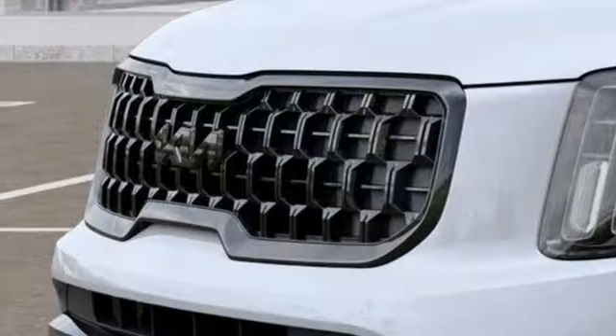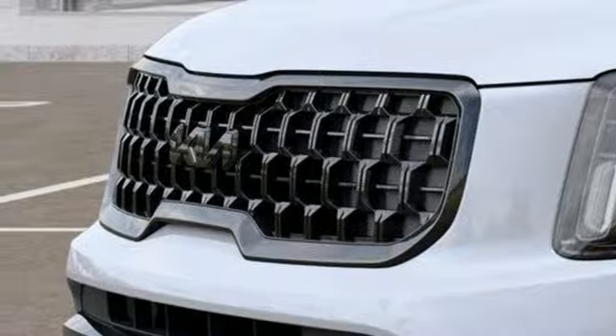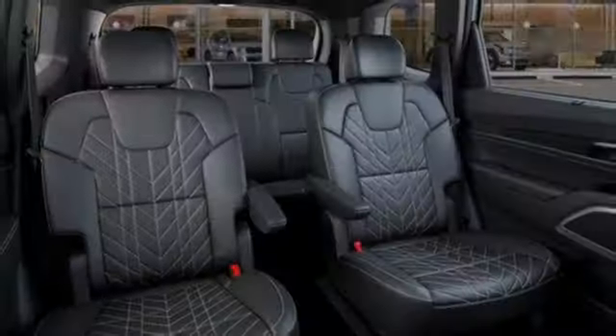Streaming audio, hands-free liftgate, inductive device charging, and V6 engine.